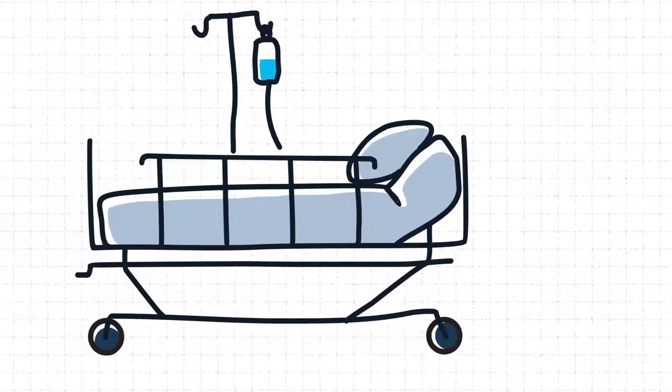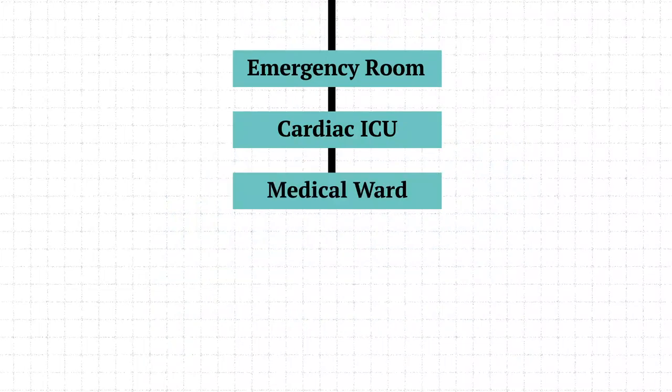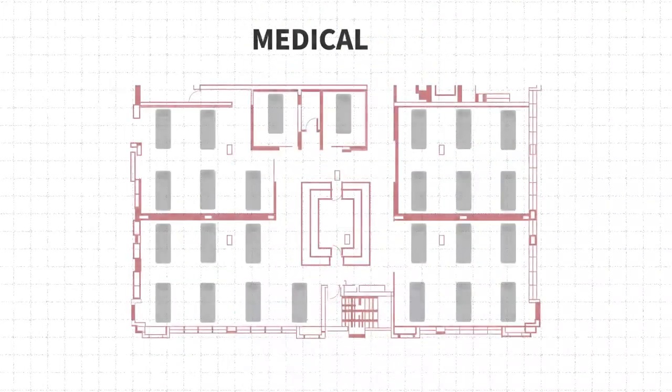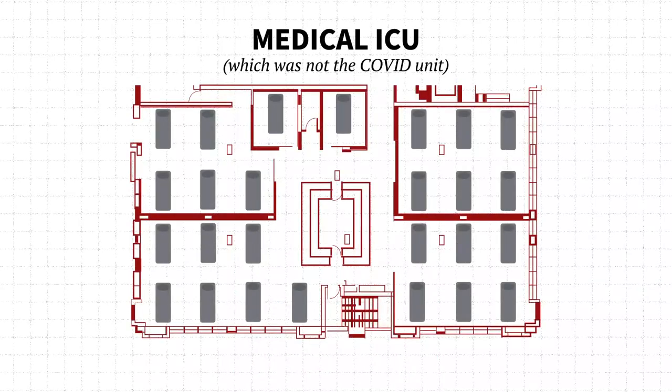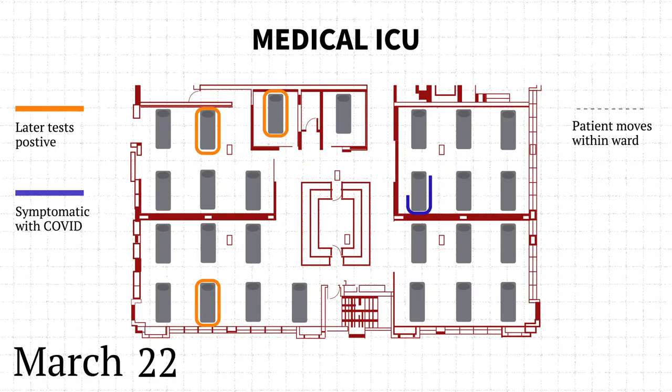A large portion of the patients who tested positive spent time in multiple wards. The stroke patient, for example, moved among five locations within the hospital. In the medical ICU, where almost a third of the infected nurses worked, the patient spent five days while symptomatic — initially in a shared open space before being moved into an isolated cubicle.